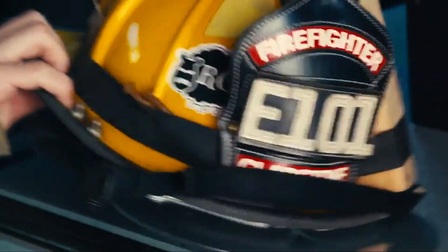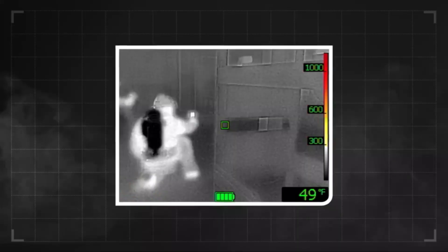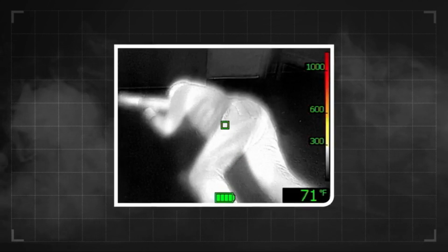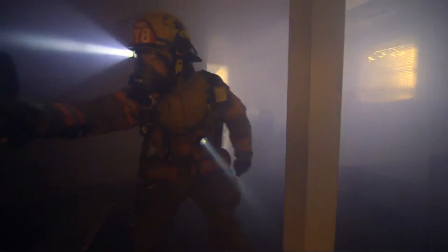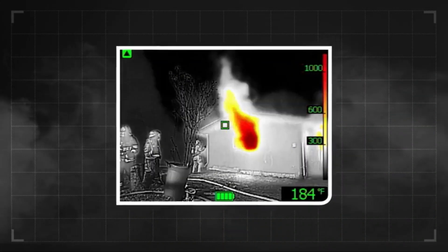Firefighters need features that aren't available even in many of the best thermal imaging cameras, and small firefighting units may not always have the funds to invest in higher-end models. The FLIR K A2 delivers on most of what firefighters need, but without an ultra-high price. The FLIR K A2 has a lot of really smart features that helped make it our best for firefighting pick.